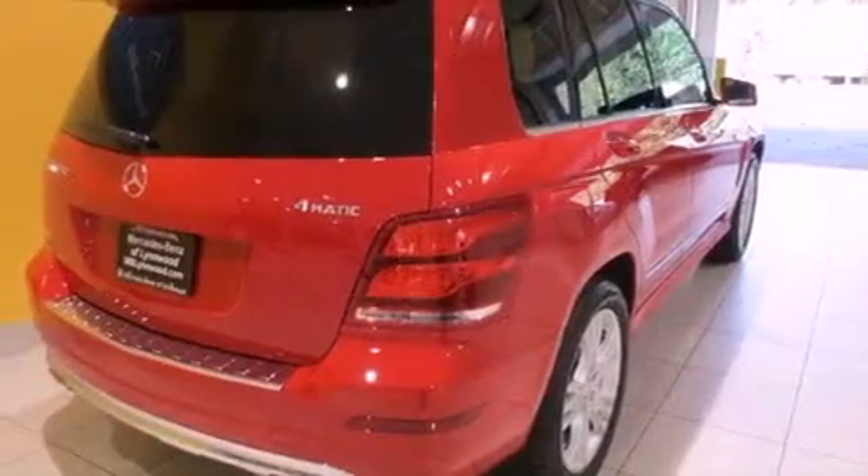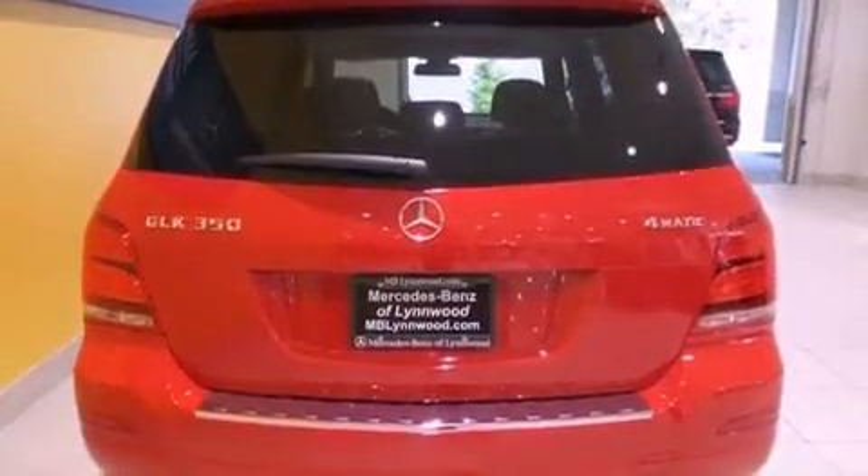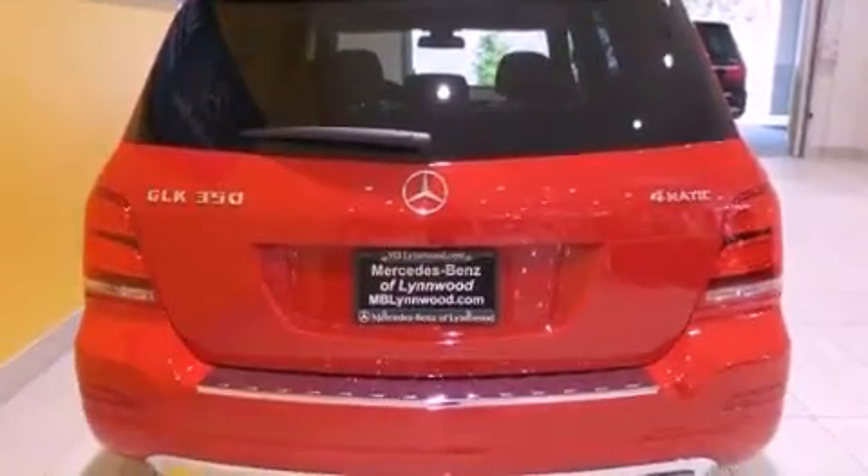The following features are also included: a tire pressure monitoring system, memory settings for the driver's seat positions so you can recall your favorite position with the push of one button, dual power seats, cruise control, and a CD player.